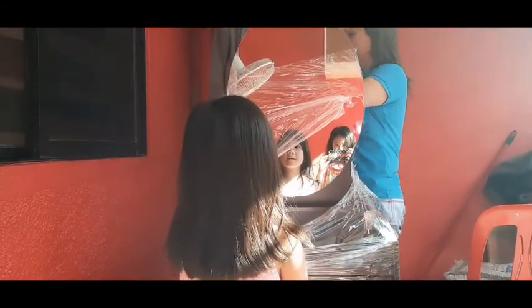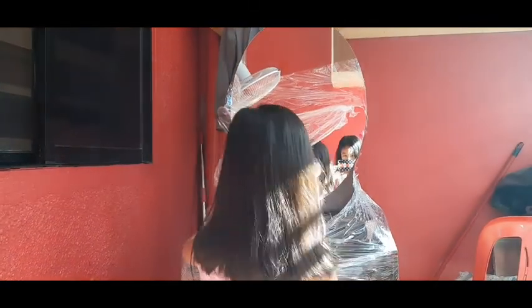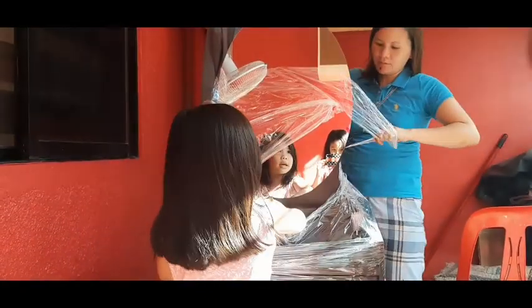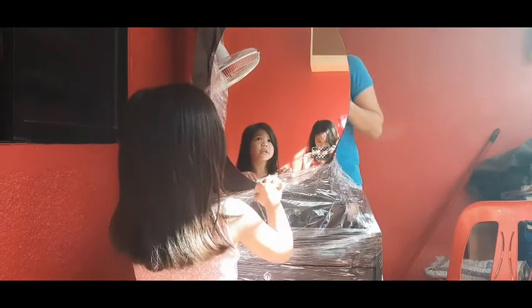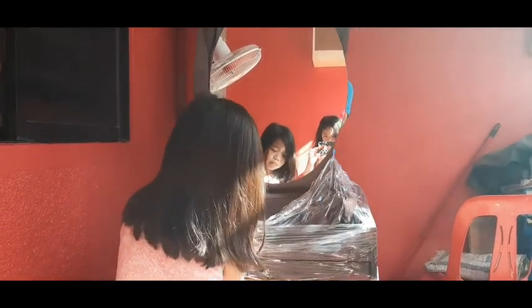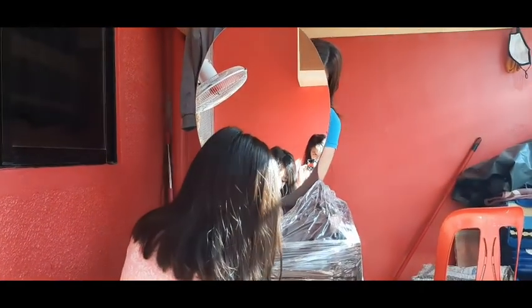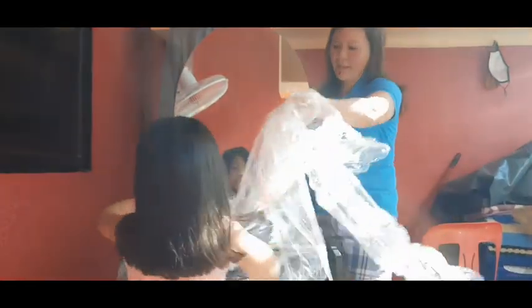Mommy, be careful — it might be broken. No, I'm going to take off the rest, okay? Mommy, help me. Sure. Ta-da! Yay! Thanks for helping me.